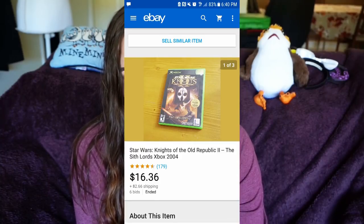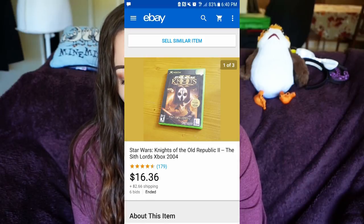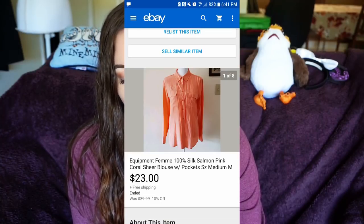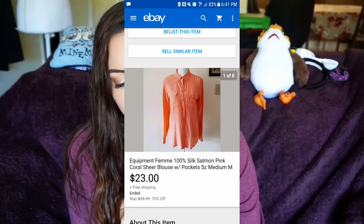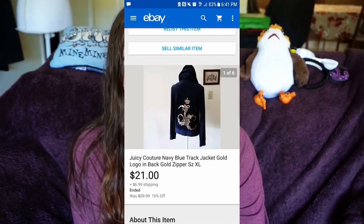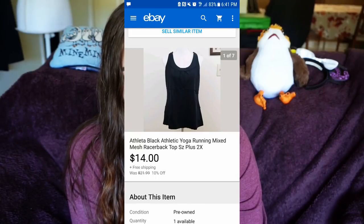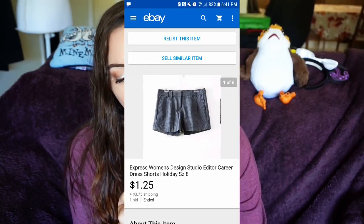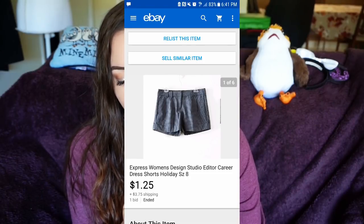I sold Star Wars: Knights of the Old Republic for $16.36 plus $2.99 shipping. I sold No More Heroes video game for $9.50 plus $2.66 shipping. I sold an Equipment Femme 100% silk top for $23 with free shipping. I sold a Juicy Couture navy blue track jacket for $21 plus $6.99 shipping — larger Juicy sells well, small Juicy does not. I sold an Athleta black athletic yoga running top for $14 with free shipping.